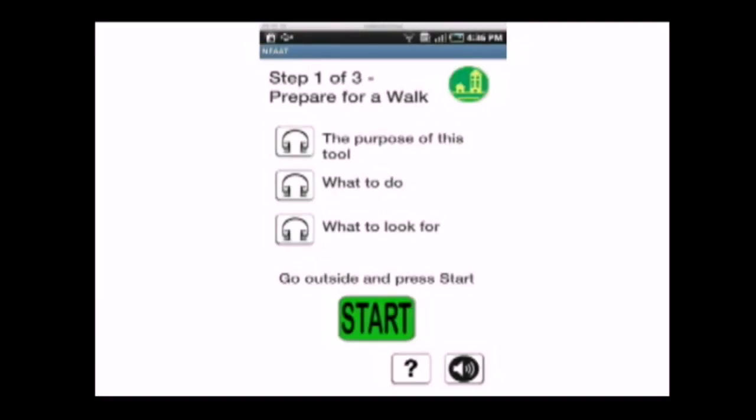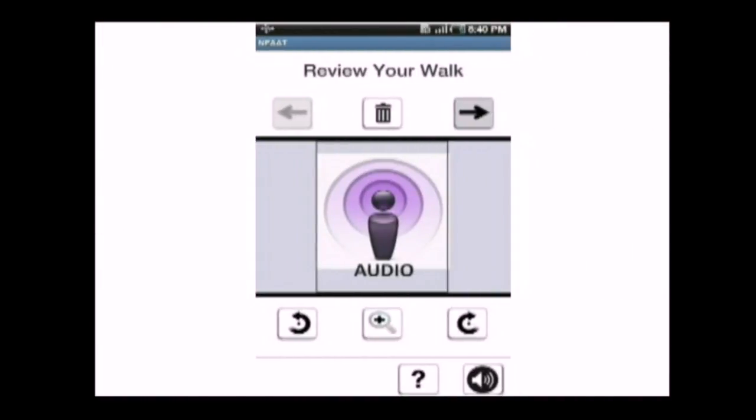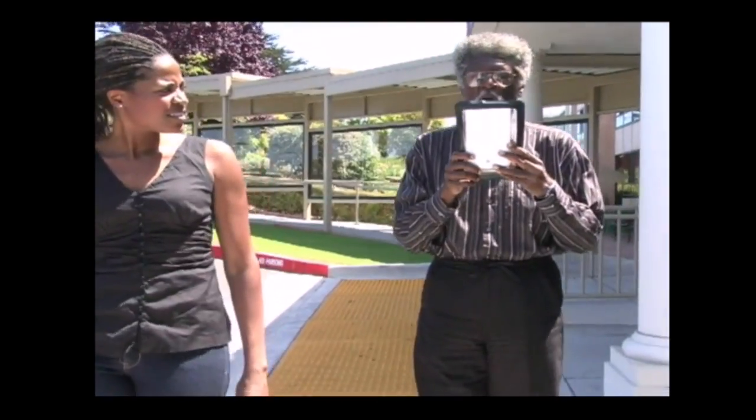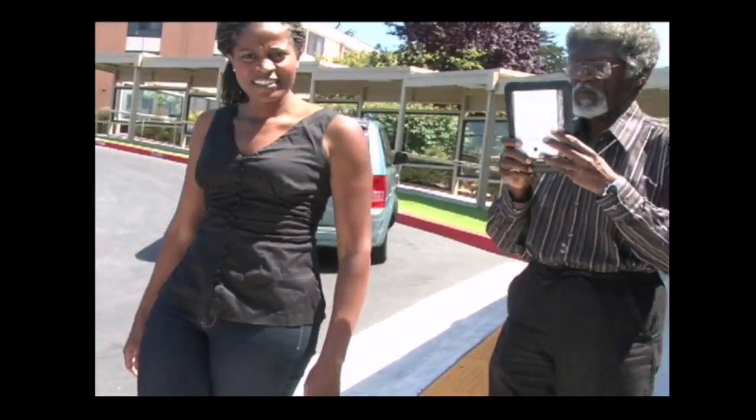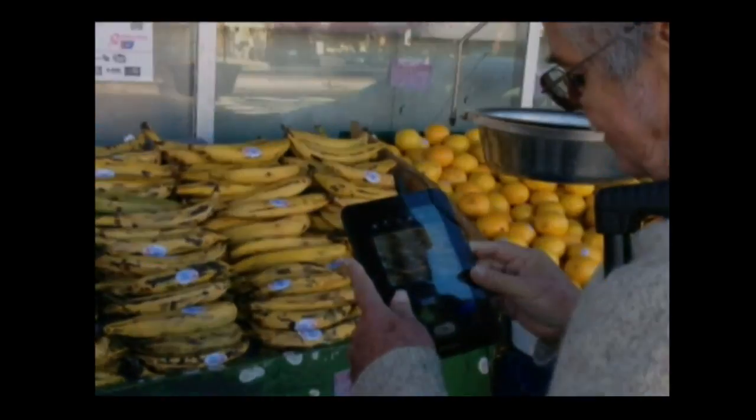Together with our colleagues at the Healthy Aging Research and Technology Solutions Lab at the Stanford Prevention Research Center, we've developed the Stanford Healthy Neighborhood Discovery Tool. This is a mobile application that allows community residents or citizen scientists to gather information about their neighborhood and the features therein that affect their ability to make healthy choices.